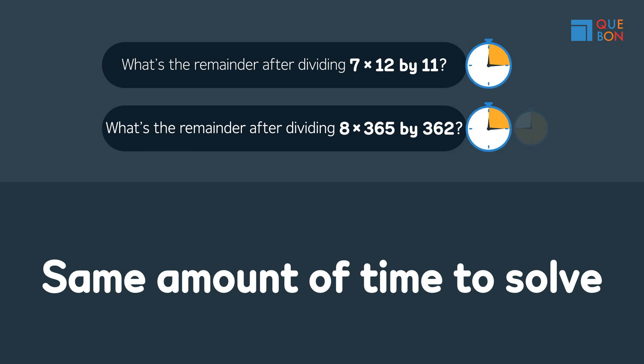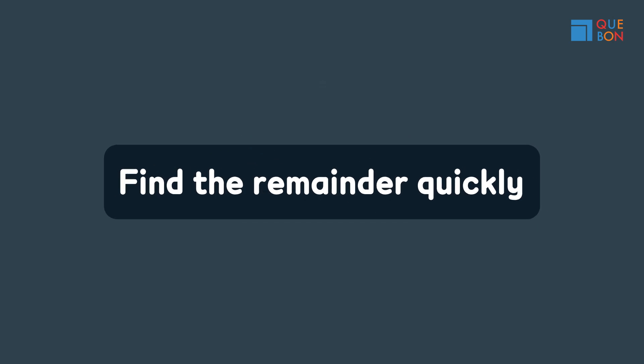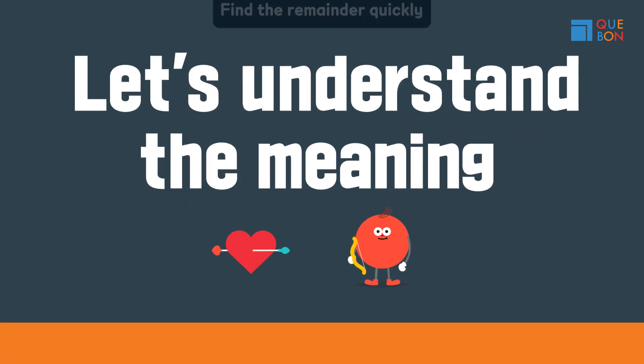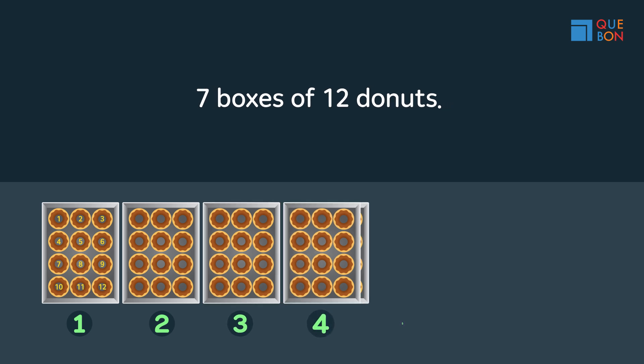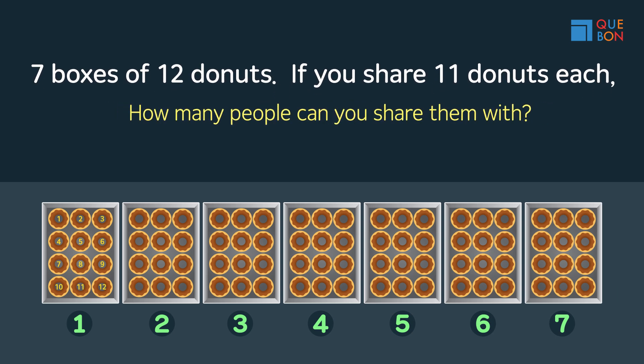If you don't believe me, let me explain. Let's understand the meaning of the question, the Gebon way. There's a box of donuts — in one box there are a dozen donuts, and there are seven boxes like this. Now, if you share 11 donuts each, how many people can you share them with? And what would the remainder be?